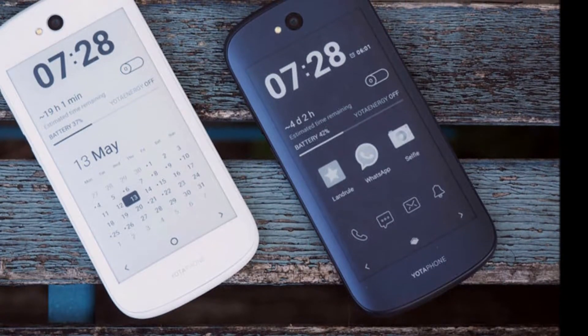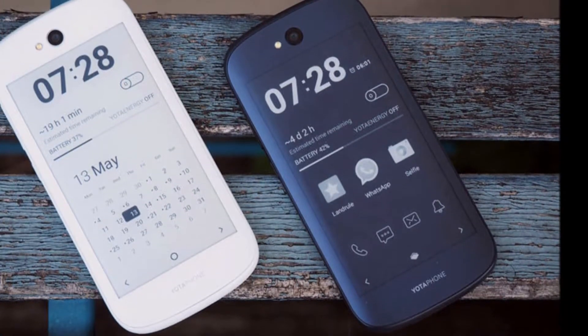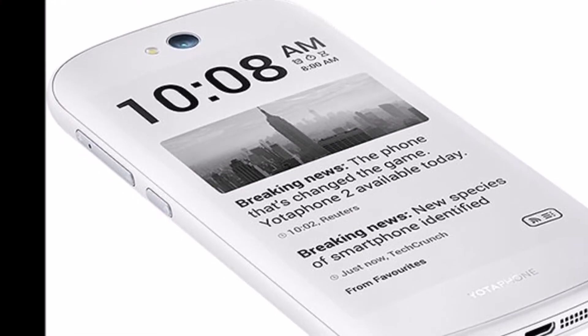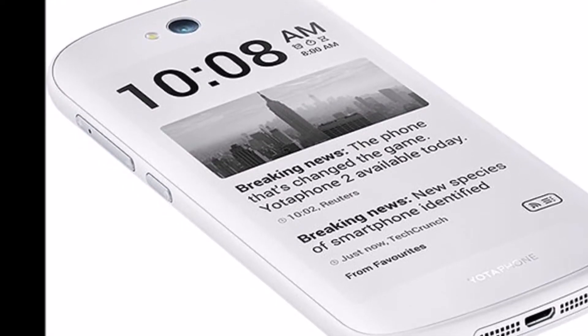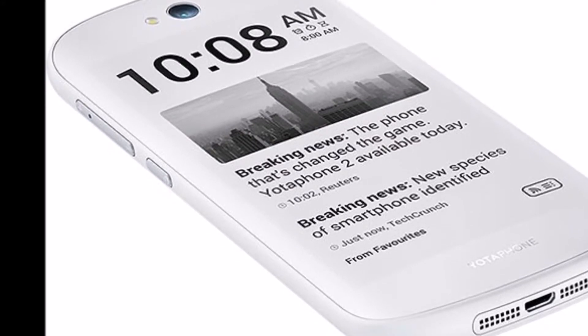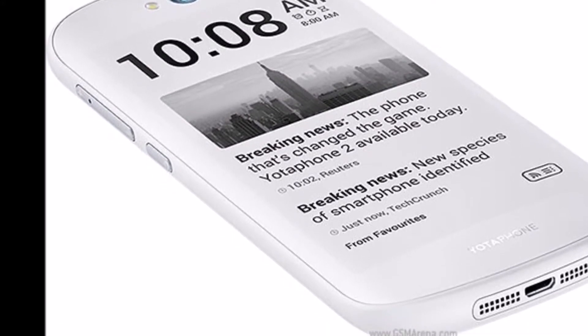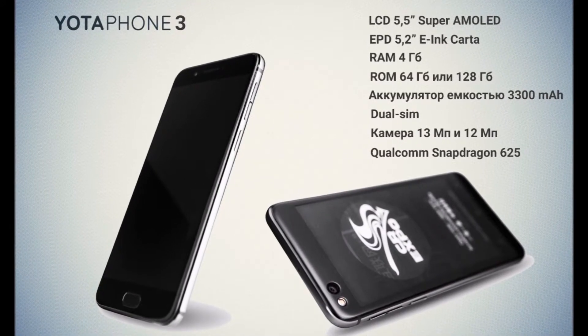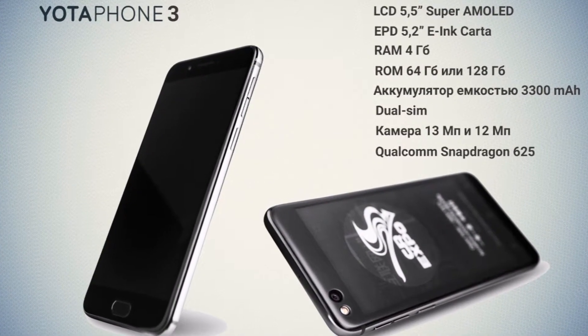The new dual-SIM smartphone from Yota devices runs Yota OS 3.0 based on Android 7.1.1 Nougat out of the box, and packs a 5.5-inch Full HD 1080x1920 pixels display at front and a 5.2-inch E-Ink display at its back.